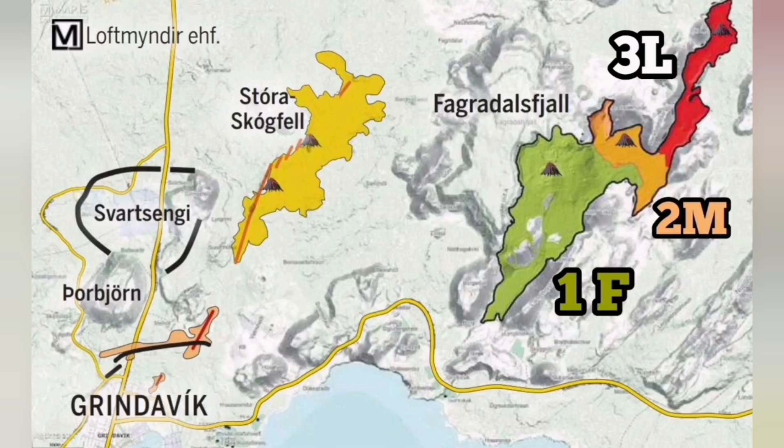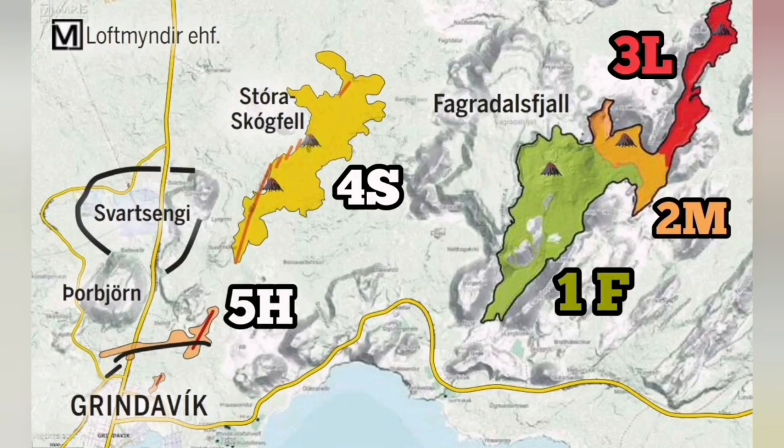We can use this knowledge to develop, for the future, a method and mitigation plan to actually stop the damage to the town of Grindavík and the assets we have there, including the geothermal power plant, Blue Lagoon Spa, and the road which connects the area.